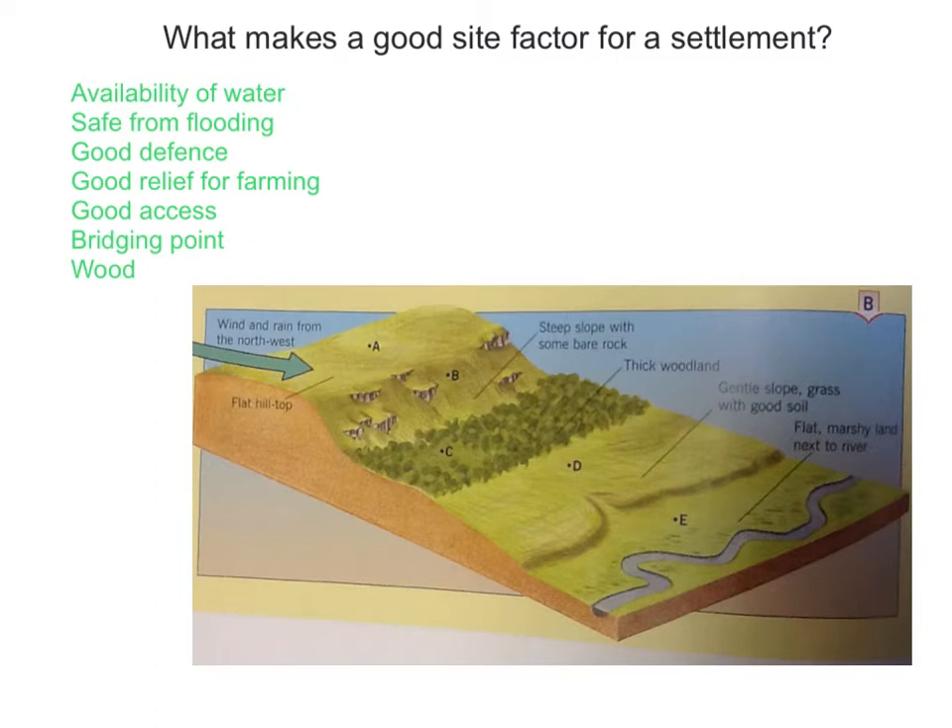Firstly, you need a good availability of water, as indicated by the river here. You need to be safe from flooding, so further up from the floodplain would be a better location. You also need a good defensive site — site A here, which is high up, will have good visibility from the enemy.